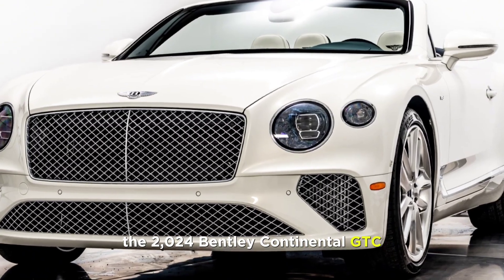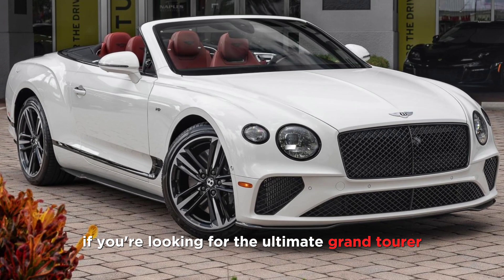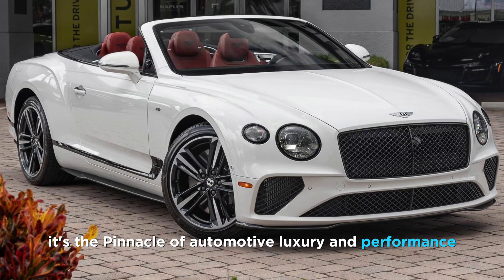The 2024 Bentley Continental GTC is more than just a car — it's a statement piece. It's a symbol of luxury, performance, and exclusivity. Sure, the price tag is hefty, but for those who demand the ultimate in automotive refinement and open-air exhilaration, the GTC is worth every penny. If you're looking for the ultimate grand tourer, look no further than the Bentley Continental GTC. It's the pinnacle of automotive luxury and performance.